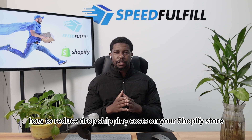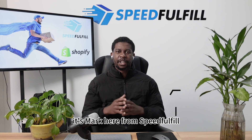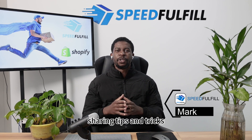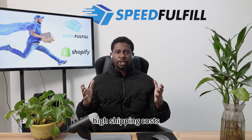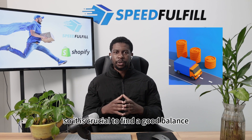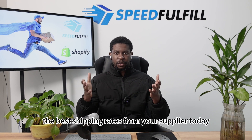How to reduce dropshipping costs on your Shopify store today. Hey guys, it's Mark here from Speedfulfill and I'm back with another video sharing tips and tricks courtesy of your supplier plug here in China. High shipping costs tend to eat into dropshipping margins, so it is crucial to find a good balance on how you can get the best shipping rates from your supplier today.